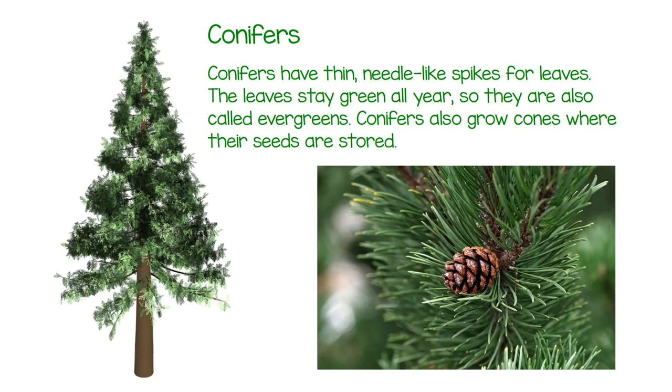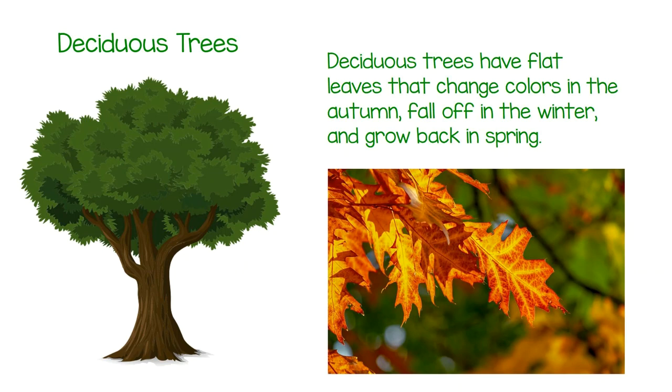Conifers have thin, needle-like spikes for leaves. The leaves stay green all year, so they are also called evergreens. Conifers also grow cones where their seeds are stored.